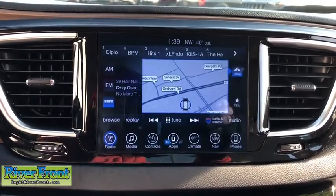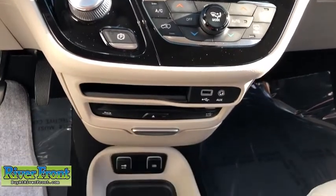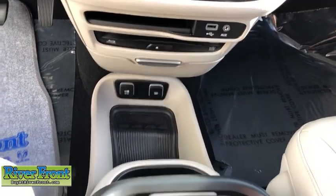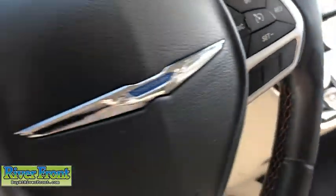Aluminum wheels, universal garage door opener, electronic stability control, heated steering wheel, trip computer, fog lights, compass, heated front seats, rear window defroster, and security system.